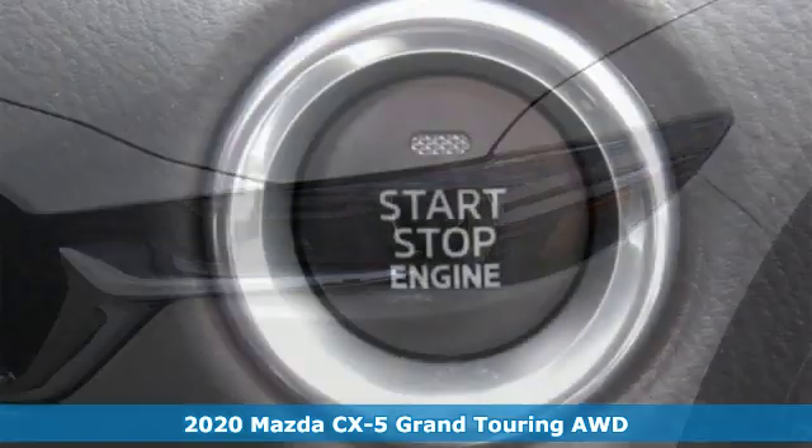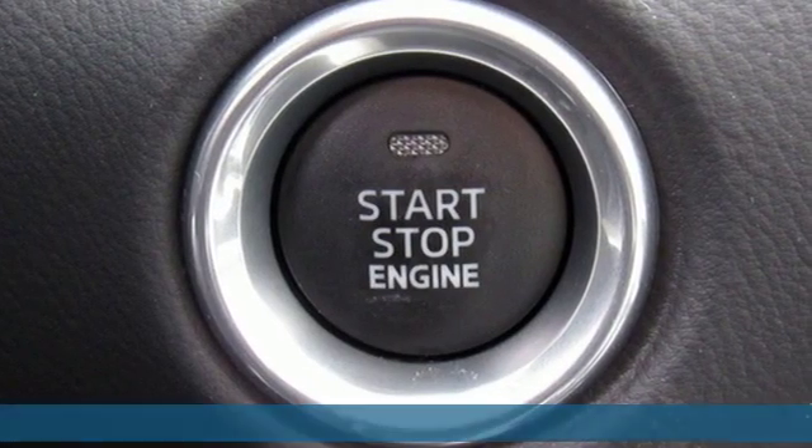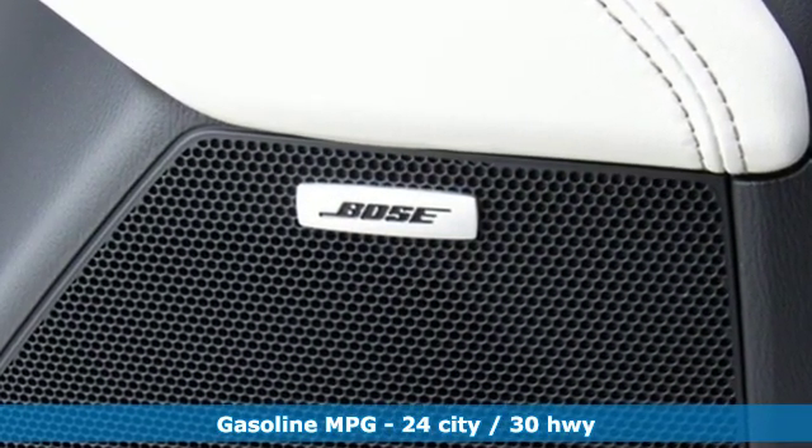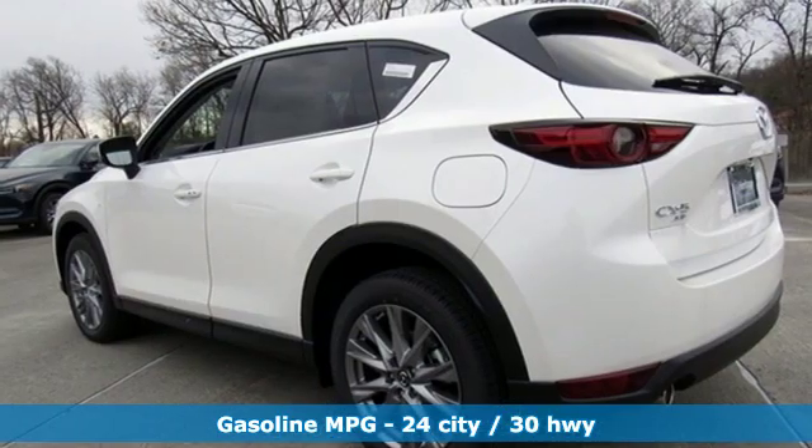It's well equipped with the features you need. Inline four-cylinder engine, dual zone climate control, streaming audio, auto dimming rear view mirror, heated steering wheel.